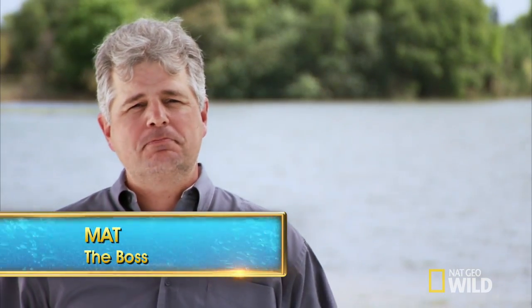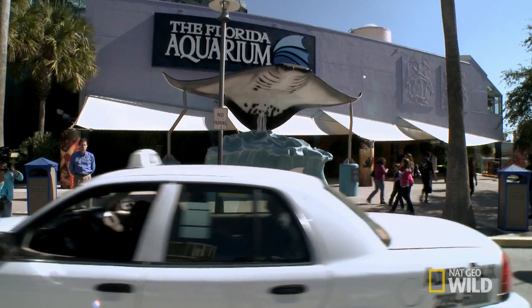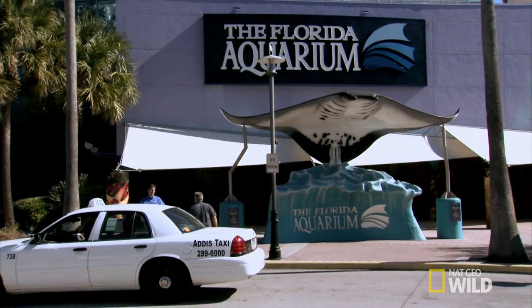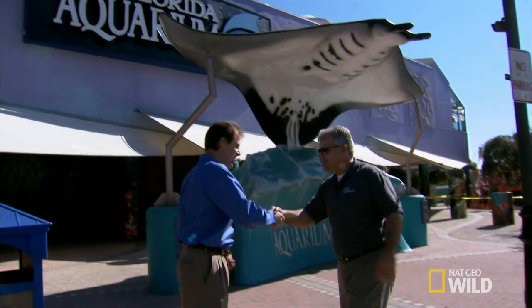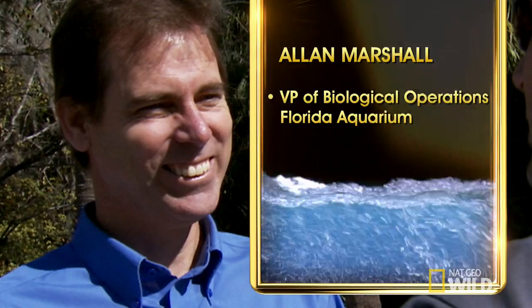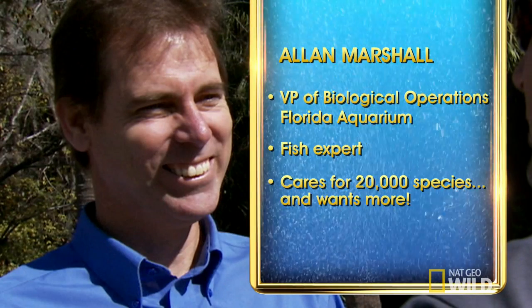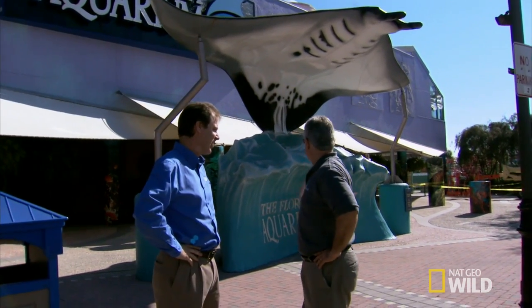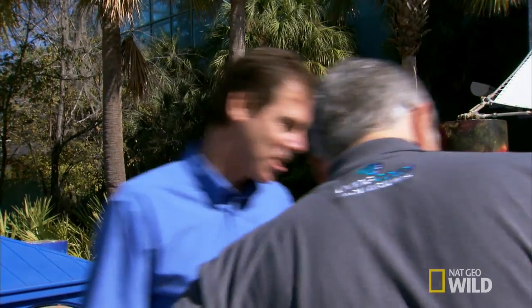This morning I'm heading to what could be the biggest job we've ever done here at one of the most beautiful aquariums in the world. Alan Marshall is a vice president here at the Florida Aquarium. Alan and I have been great friends, but I've got no idea what he's got in mind. Come see my fish tank.